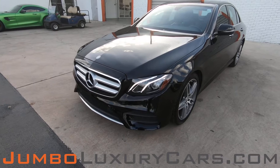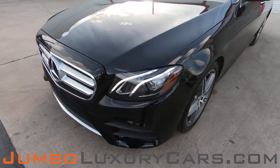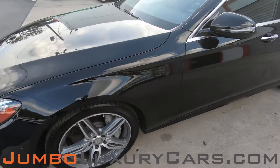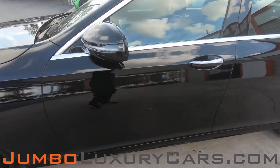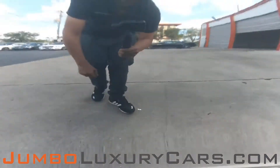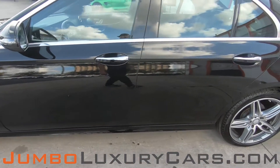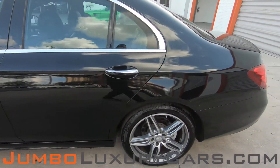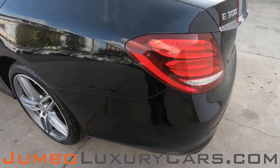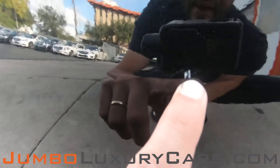First, let's start with the exterior of the vehicle, checking for any scratches, dents, or damages that the exterior may have. Here we have a light scratch on the bumper. I have a small paint chip here. Here we have a small scratch.